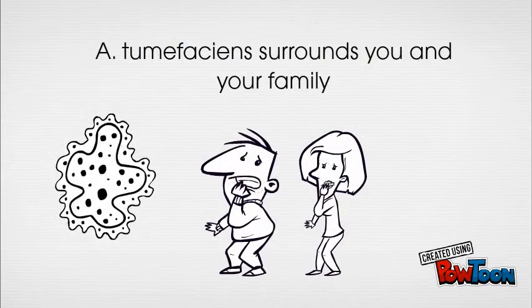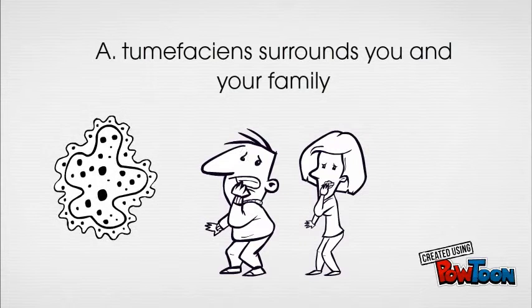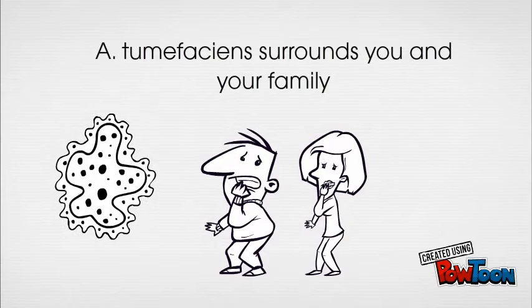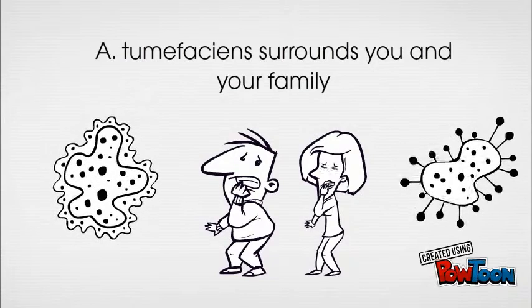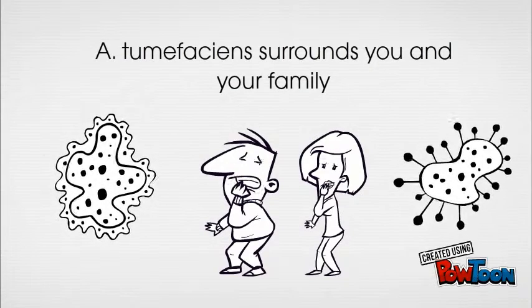A. tumefaciens is a gram-negative bacteria found in the soil surrounding you and your seedlings. It takes advantage of your family by infecting you at your root crown through a cut or exposure while your cells are dividing. If your seedling is under 20 years of age and has a superficial injury, it could be at risk for an A. tumefaciens infection.